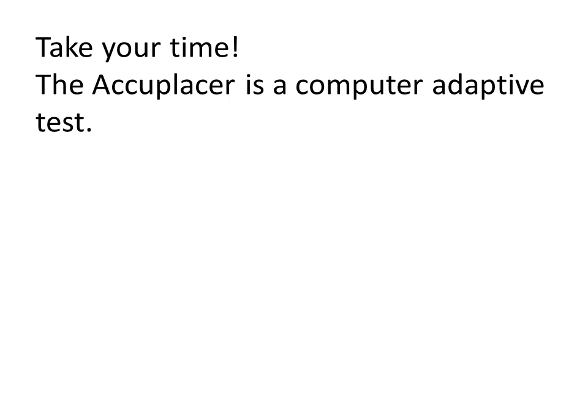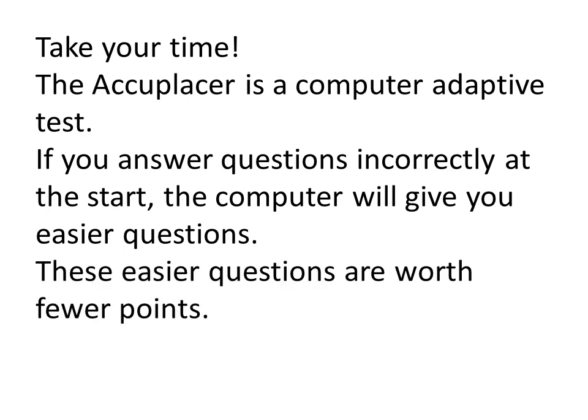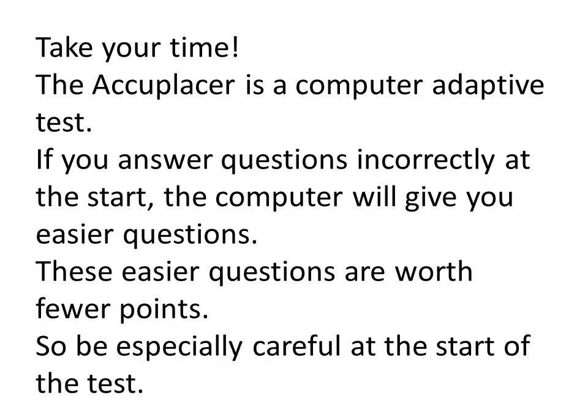You need to know that the Accuplacer is a computer adaptive test. That means the computer will automatically adjust the questions to your skill level. So if you answer questions incorrectly at the start of your test, the computer is going to start giving you easier questions because it will think that your skill level is lower. These easier questions are worth fewer points, so you need to be really careful answering the questions, especially at the start of the test. If you're answering questions that are worth fewer points, you're going to get a lower score.